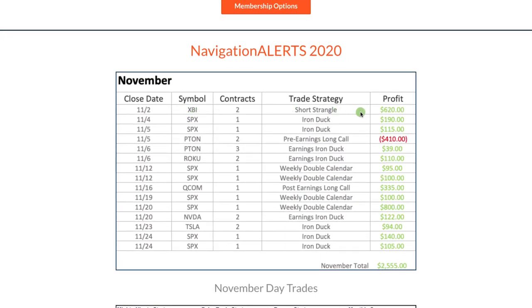Starting with XBI, we had a short strangle that we had to do multiple adjustments to, but stayed mechanical, ended up booking $620. Had a couple iron ducks in SPX that we booked small profits on. Our one loss was a pre-earnings long call — we were looking for some pre-earnings momentum out of Peloton, just never quite got there, so ended up taking a loss there. Came back with an earnings trade and booked a small profit on Peloton.